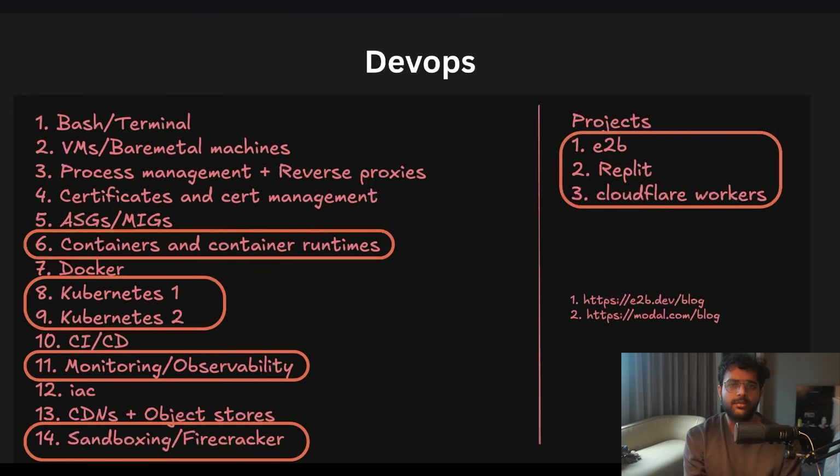The difficult 10% of DevOps is probably understanding what containers are, what container runtimes are, and the various container runtimes that exist. Understanding Kubernetes — the architecture and how to deploy apps on a Kubernetes cluster. Monitoring and observability is a slightly underrated thing people tend to skip, but it can be asked during an interview. Writing tests, building applications, and ensuring more code coverage should also be covered.